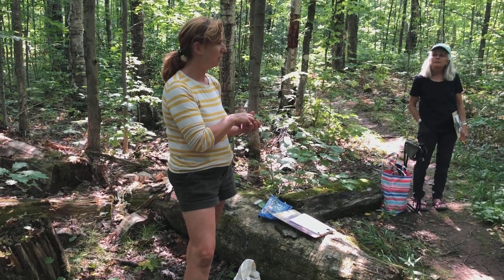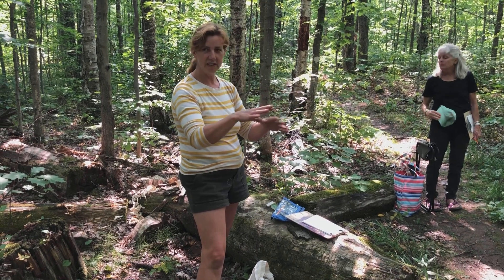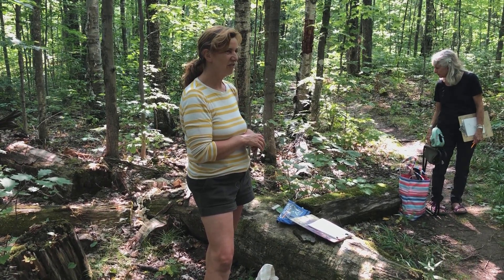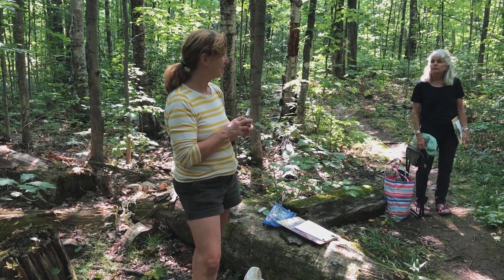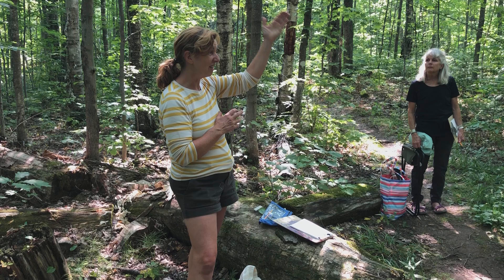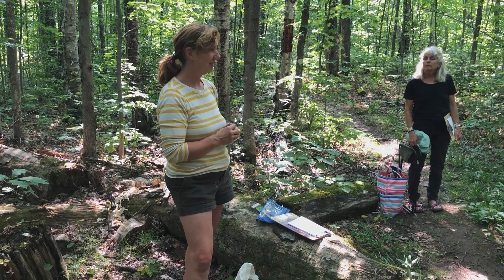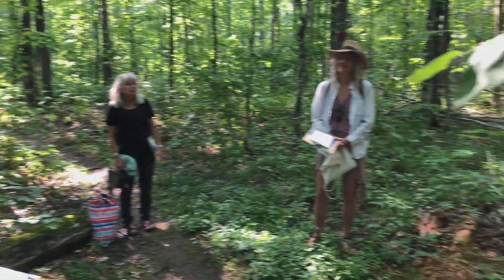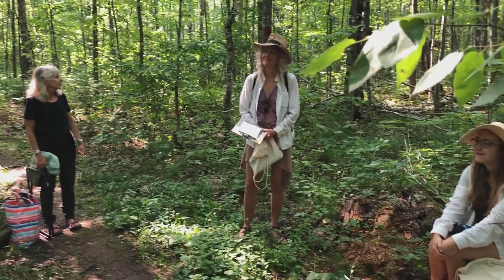Look at what is going on in just this small area where we can see things in various states of decomposition, and all the different little creatures and organisms that work to take something like a solid living tree and break it back down into soil. So nothing out here is ever wasted. Nothing's really in vain. It's all got a part of the process.